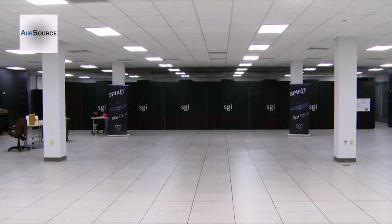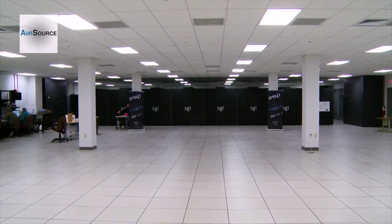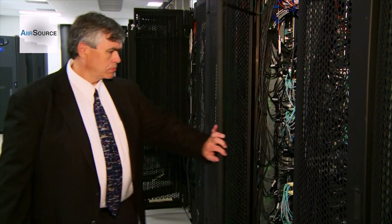Despite SPIRIT's massive size, the Supercomputer Resource Center still has plenty of room and plans on adding another supercomputer next year. Reporting from Wright-Patterson Air Force Base, Ohio, I'm Matthew Klaus.